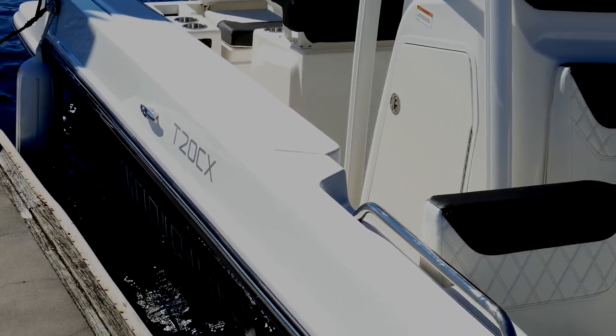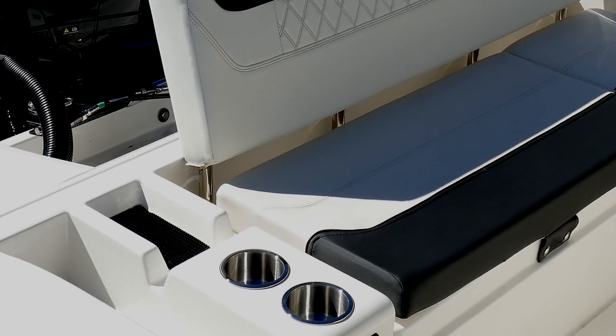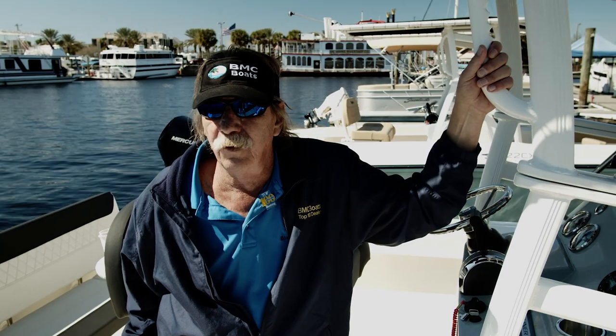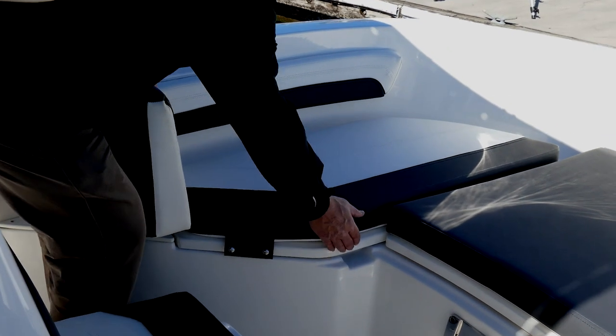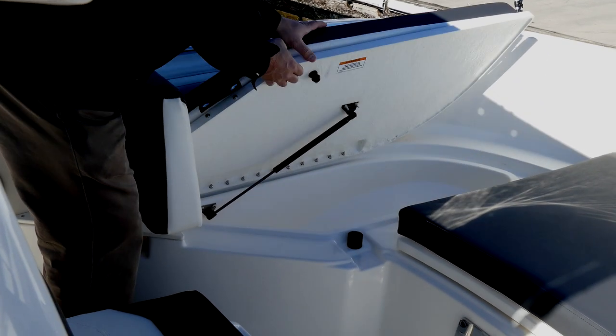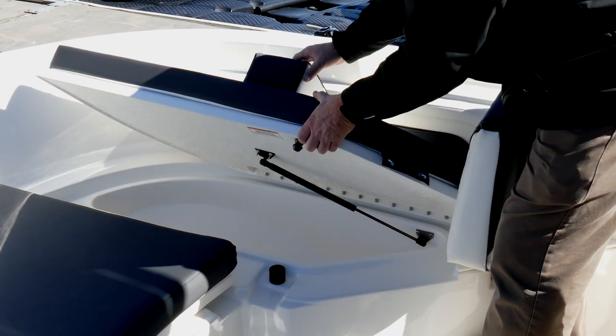We put the stainless steel package on this boat, so it's got a stainless steel rub rail, all stainless steel drink cup holders, stainless fuel fill, and stainless horn. It's got two real nice fish boxes up front — if you have a catch you can throw ice in there, both of them drain overboard, and they're real good sized fish boxes.